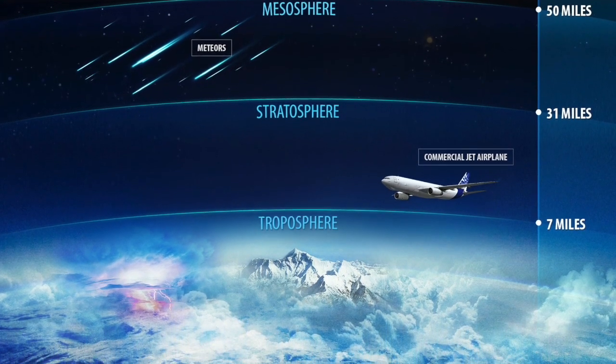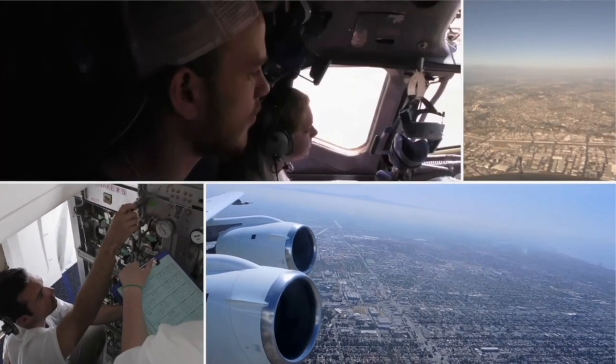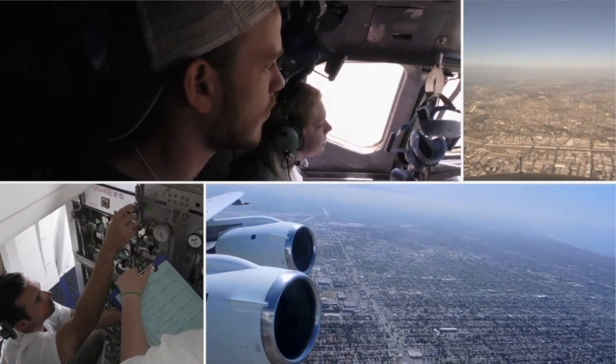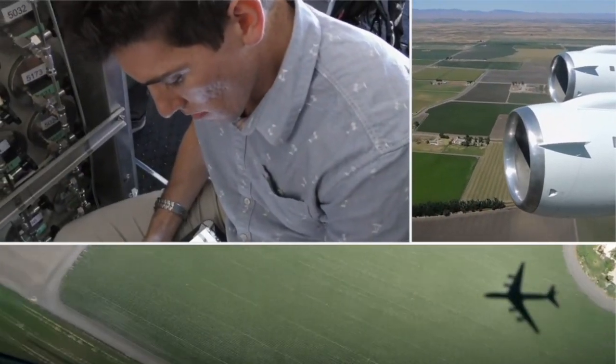The target altitude of a campaign's flight depends upon the location and properties of the data that needs to be collected. Once in flight, scientists operate instruments on the aircraft to collect airborne data in one of two ways.